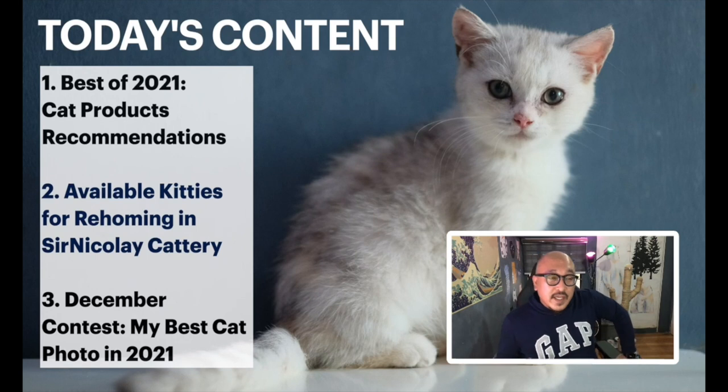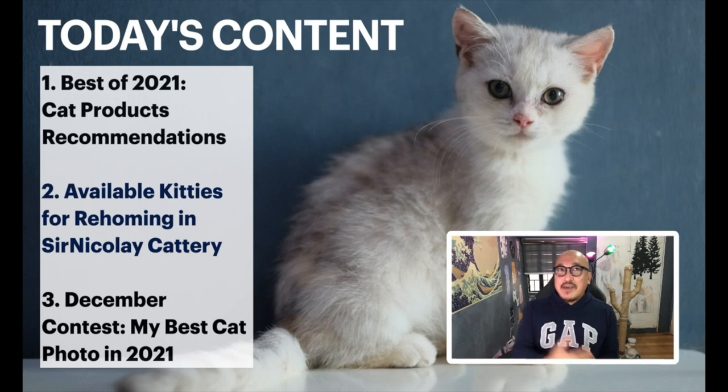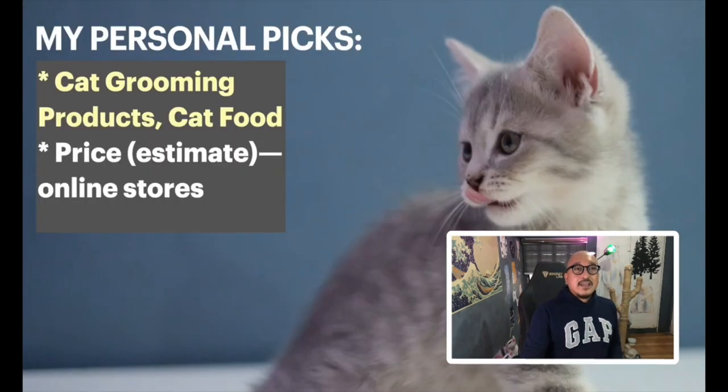For today our content will be as follows: first I'll give recommendations on the products I use in 2021, then I'll show you six kittens live — they're around three months old and very cute. By the end of the stream I'll show entries for the December contest, my best cat photo in 2021. There are 27 people who joined and I'm going to give a lot of prizes today.